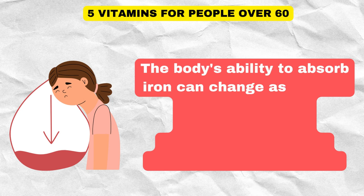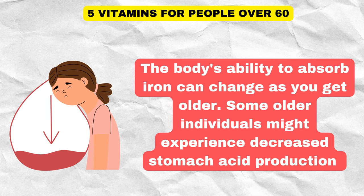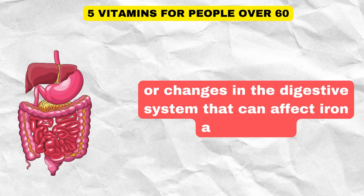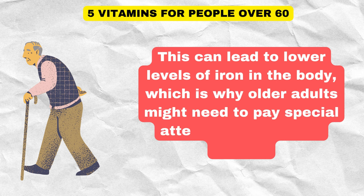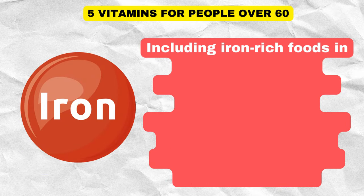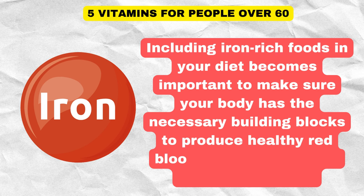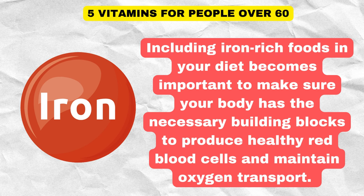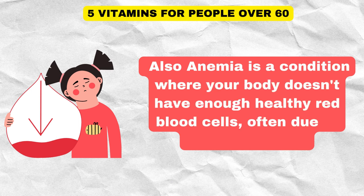The body's ability to absorb iron can change as you get older. Some older individuals might experience decreased stomach acid production or changes in the digestive system that can affect iron absorption. This can lead to lower levels of iron in the body, which is why older adults might need to pay special attention to their iron intake. Including iron-rich foods in your diet becomes important to ensure your body has the necessary building blocks to produce healthy red blood cells and maintain oxygen transport. Anemia is a condition where your body doesn't have enough healthy red blood cells, often due to insufficient iron.